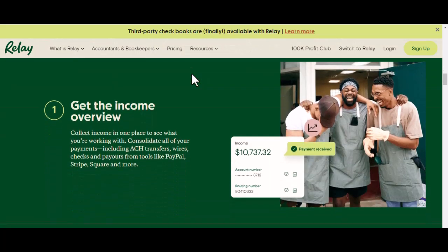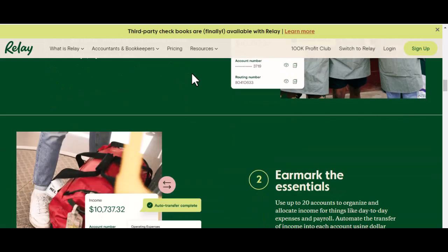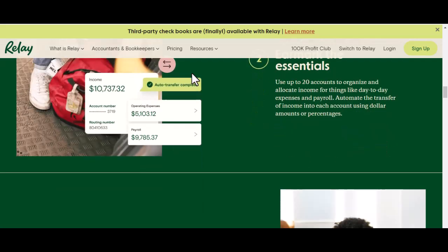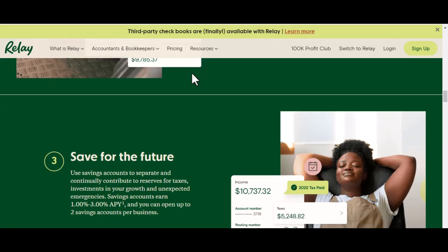Here's the real magic. Once your accounts are connected, Relay lets you move money between them instantly. No more waiting days for transfers to clear. Need to quickly transfer some cash from your savings to cover a bill? With Relay, it's done in a flash.